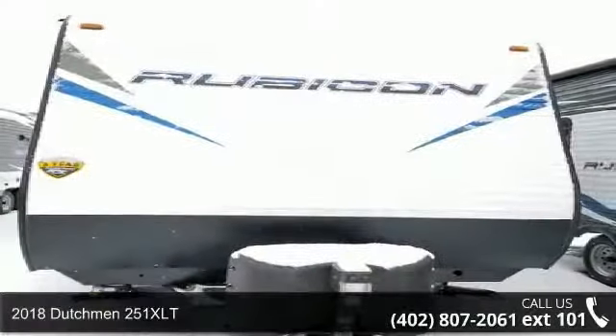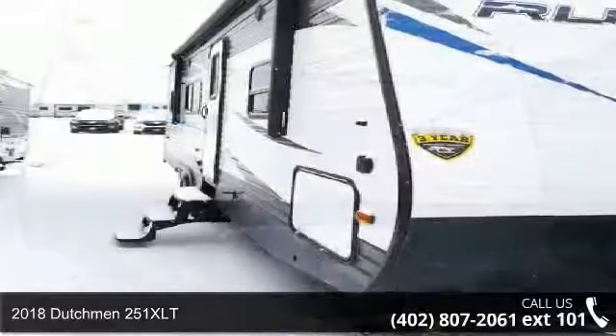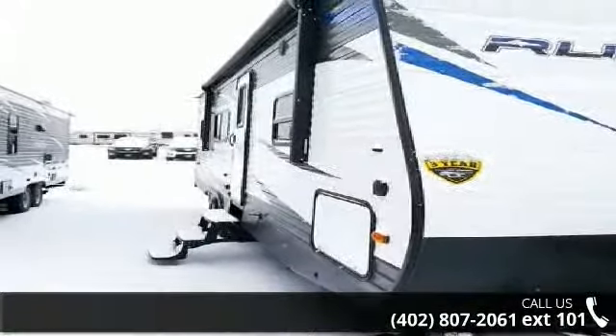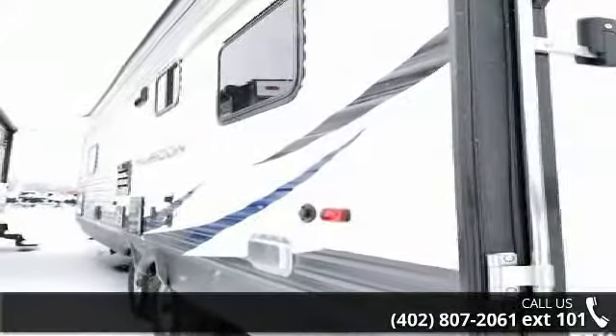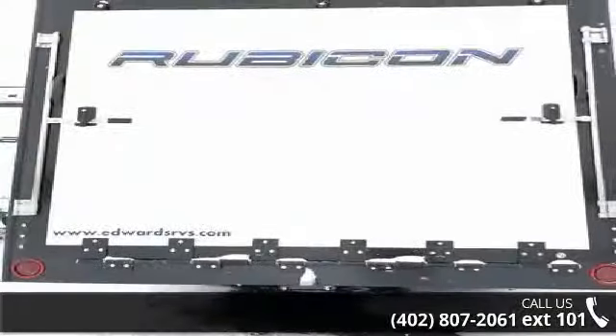Imagine yourself in this 2018 Dutchman 251 XLT. If you are looking for an RV with quality construction and ease of towing, this may be the one. Perfect for vacationing, adventuring, or just relaxing, this travel trailer awaits you. An adventure awaits.